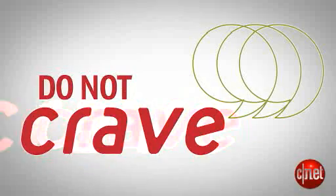And now it's time for the segment that you guys all love. Do you know what time it is? Do Not Crave. Now, I've got to give props to my girl Natalie for finding this one. Show her some love because it's a good one.